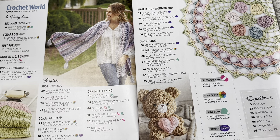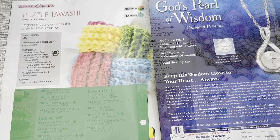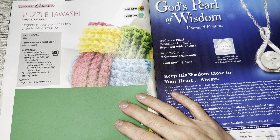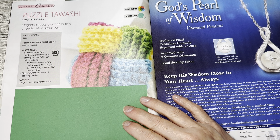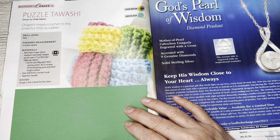I always cover up the patterning. This is the Puzzle Wash, designed by Cindy Adams — origami meets crochet in this cheerful little scrubber. Skill level is easy. It is four inches square, made with Red Heart Super Saver. I think it's a cute idea.